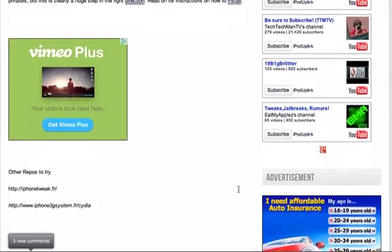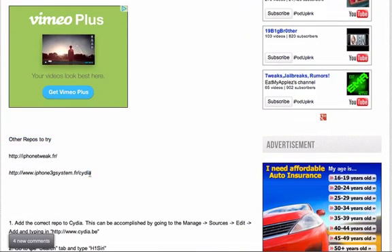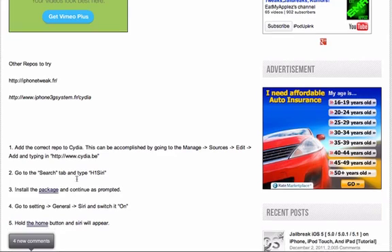So to do this, you're going to have to add the repo right here: www.cydia.be, or here are some other ones that you can also try. These will all be down in the description. Note that since so many people are trying to install this, it is running a little slow, and even if you do manage to get it installed, the tweak might not work. The package is called h1siri — you can see it right there — and that'll also be down in the description.